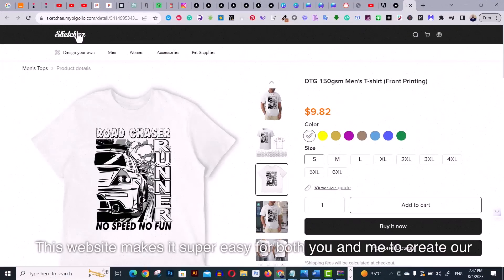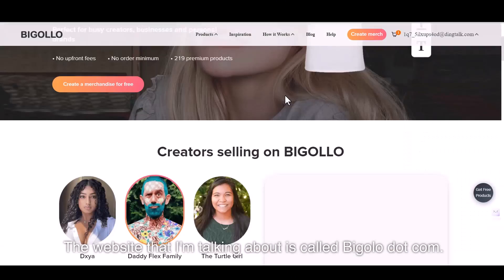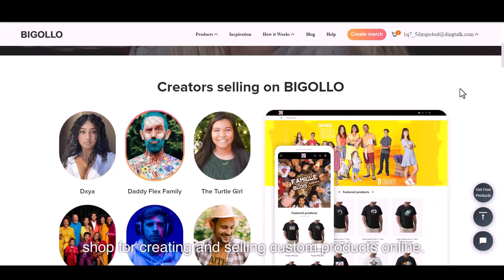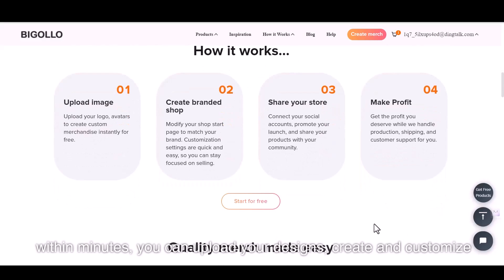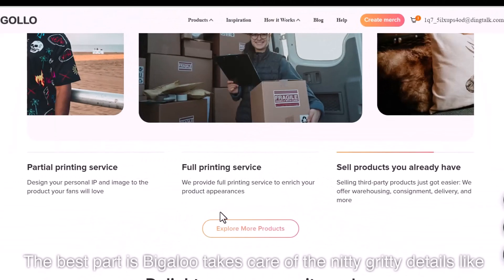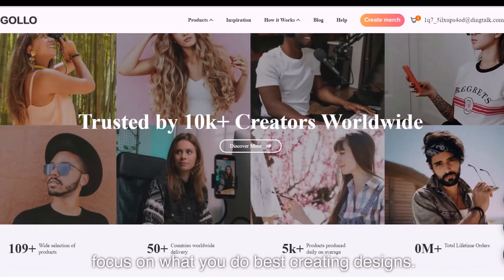This website makes it super easy to create your own website and sell personalized print-on-demand products. The website I'm talking about is called Bigelow.com. Bigelow is a one-stop shop for creating and selling custom products online. You can sign up for free with no upfront fees or order minimums, and within minutes you can upload your designs, create and customize your shop, and start selling. The best part is Bigelow takes care of the nitty-gritty details like production, shipping, and customer support — you just need to focus on creating designs.